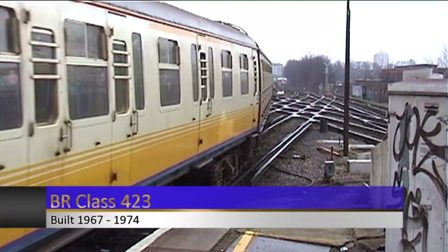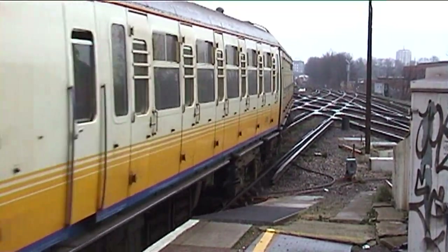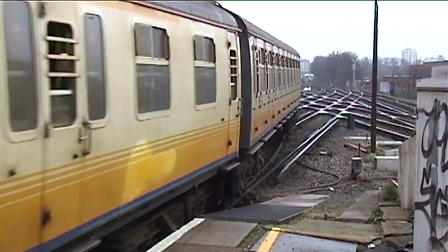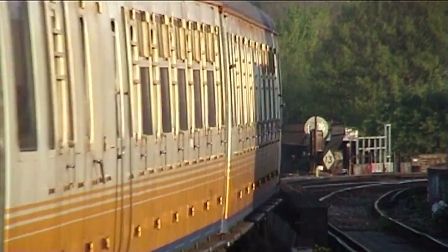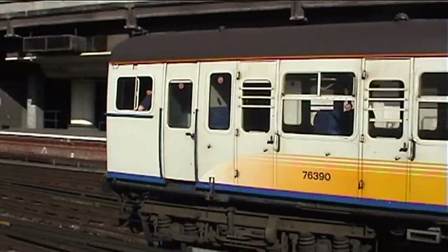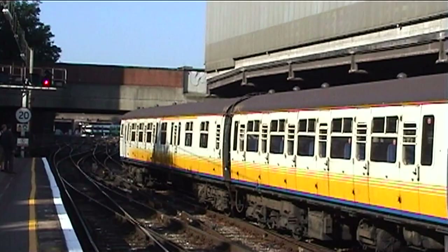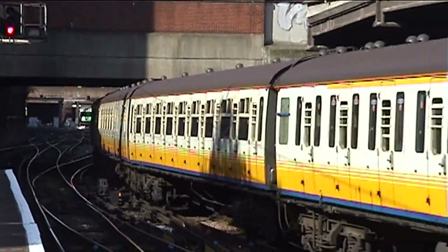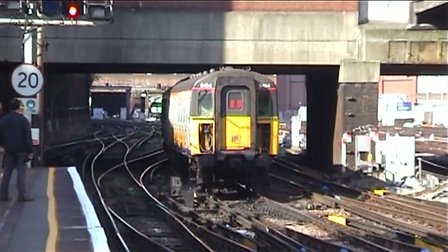Southeastern was lucky enough to have operated the largest fleet of the Class 423 4VEPs compared to those in the South Central and South West franchises. The fleet had a more relaxed time working for Southeastern, without many of the modifications seen on the South Central. Like the SEPs and SIGs before them, they too were replaced by the Class 375, with the final train operated by 3565, 3545 and 3568 in October 2005. A driving trailer of Unit 3568 and another from 3545 survived into preservation, claimed by the National Railway Museum to be added to the National Collection.